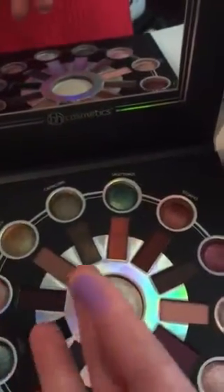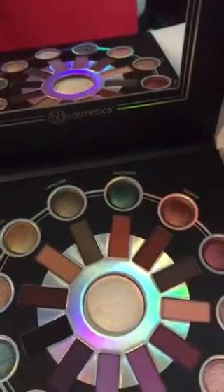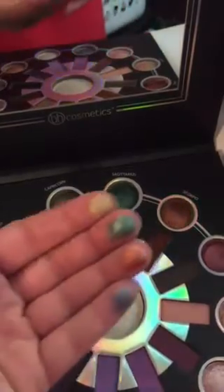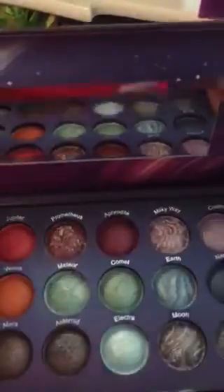I probably should have tried some of these in the middle as well — very wonderful. I'm going to be trying a lot of looks with these. I have other BH Cosmetics palettes that are similar with those shimmering shades. I'm not going to swatch those, but I have Galaxy Chic.